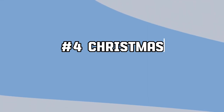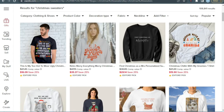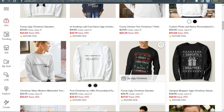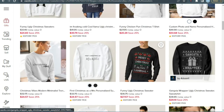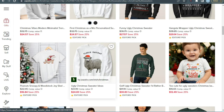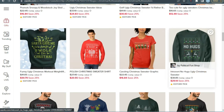Next we have Christmas sweaters. One of the most profitable products on Zazzle during Christmas are sweaters. Produce and market tacky Christmas sweaters adorned with amusing puns, humorous graphics, or adorable holiday designs — they'll be in high demand. You can create any type of design for this product, whether it is funny or cute, and it will have a high chance to sell.